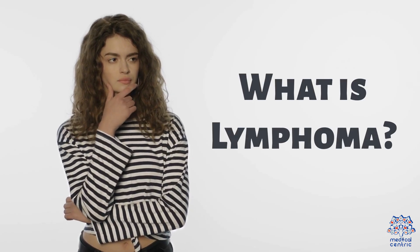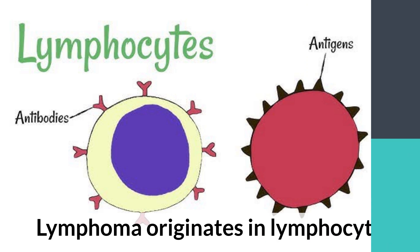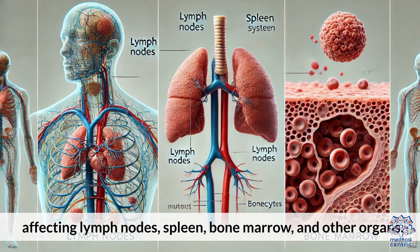What is lymphoma? Lymphoma originates in lymphocytes, a type of white blood cell, affecting the lymph nodes, spleen, bone marrow, and other organs. It is defined as a cancer of the lymphatic system.